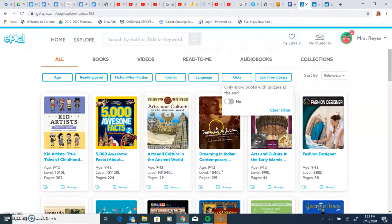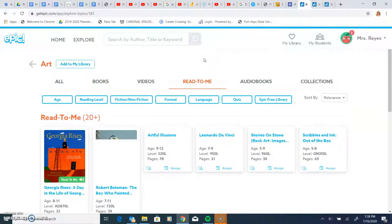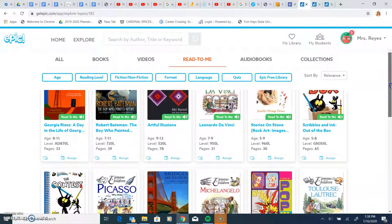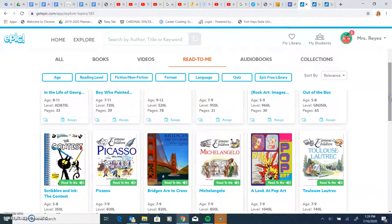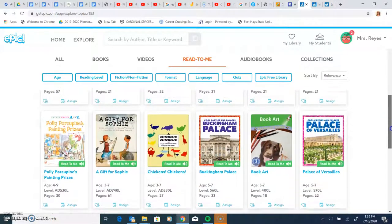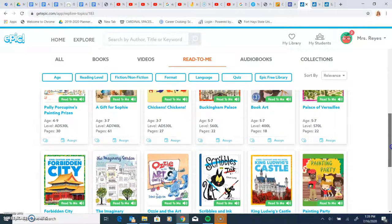There's also the read-to-me feature. If you go there, all of these books are read to them. My students really like this part because they can read along with the book, and it works nicely for them. It helps them with their fluency and learning the language.